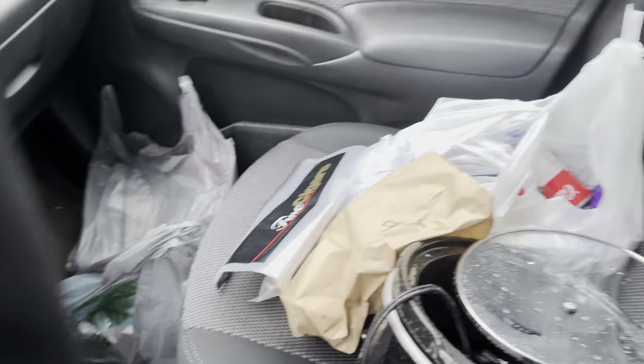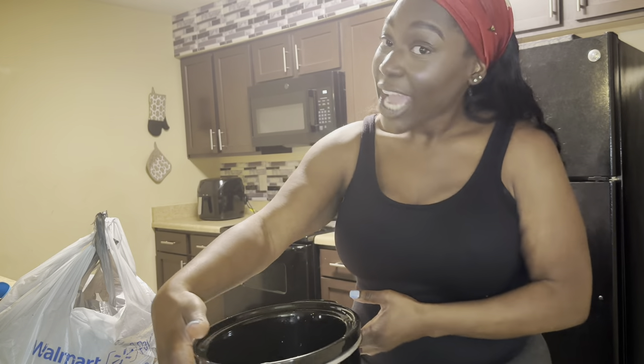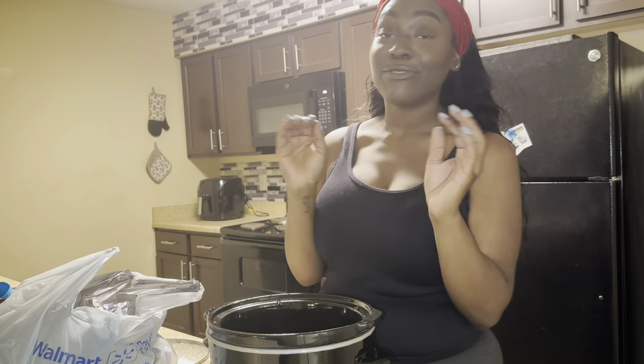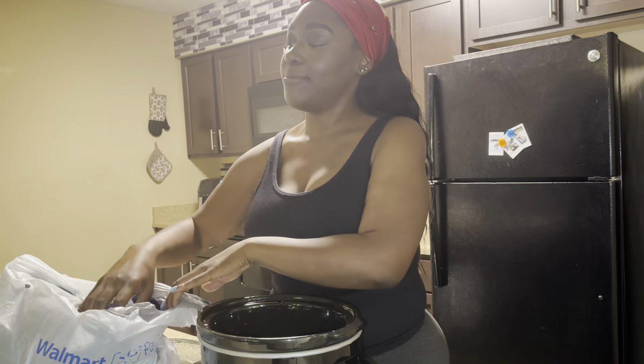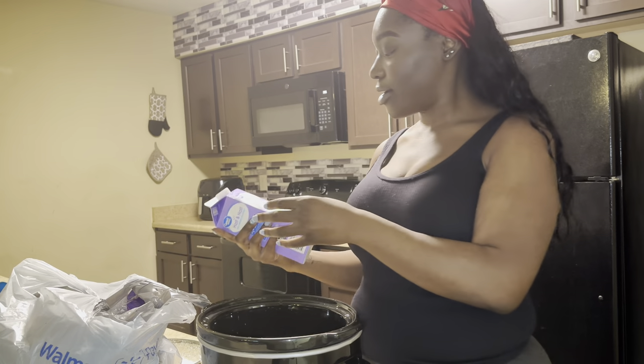Finally made it back home. If y'all can't tell, it is currently pouring down raining and I have to carry all this stuff in the house. I'm gonna show y'all the recipe I'm gonna use for this little macaroni and cheese. At this point it's gonna take me three hours to cook everything and I only have two hours to get to their house. So I'm turning this crock pot on high and I'm just gonna toss everything in there — I'm not even measuring, I'm just gonna let my heart go for it.